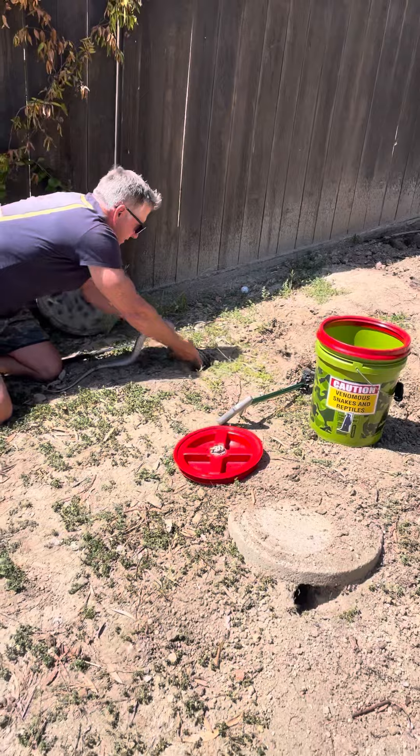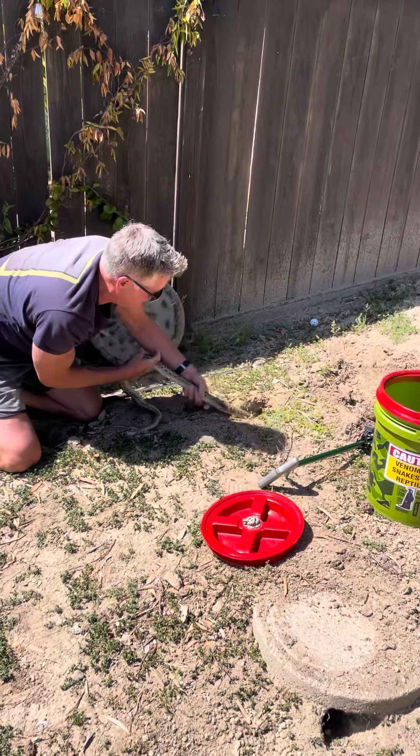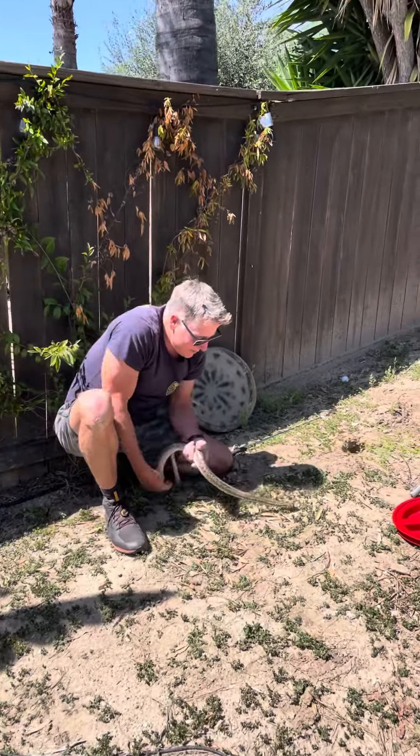There he is — and he's about to shed. That's a big gopher snake. That is a big, beautiful gopher snake.